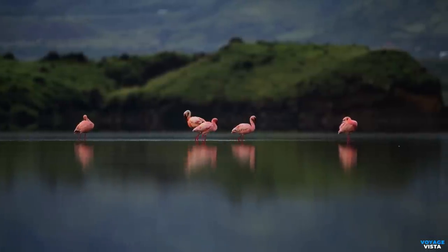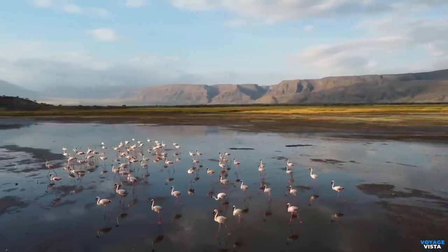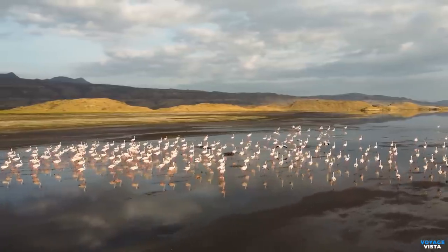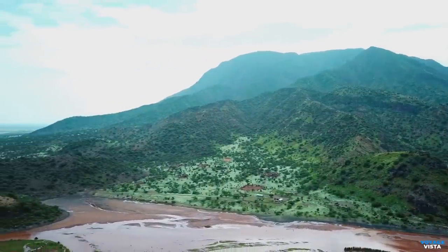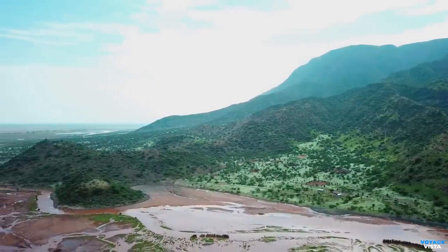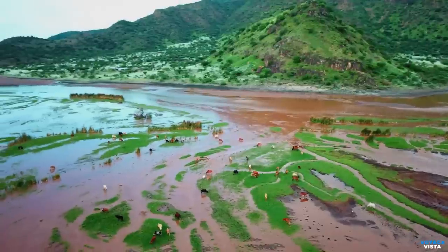Now let's talk about the stars of the show — the lesser flamingos. These graceful birds descend upon Lake Natron in spectacular numbers, transforming the waters into a sea of pink. Their presence here makes this place even more extraordinary. The region around Lake Natron supports a unique ecosystem adapted to the harsh conditions. Specially adapted fish, such as the alkaline tilapia, thrive in the highly saline waters. Preserving Lake Natron and its wildlife is vital, and responsible tourism and conservation efforts are crucial to maintain the delicate balance of this natural wonder.